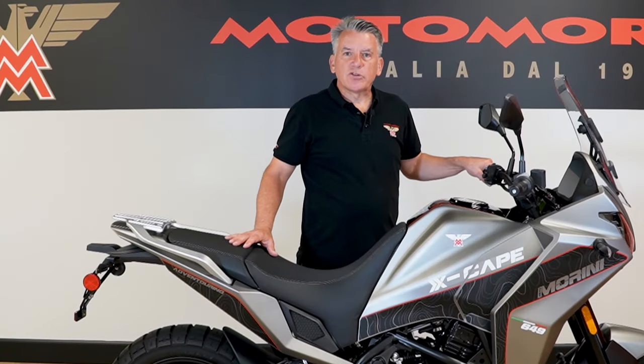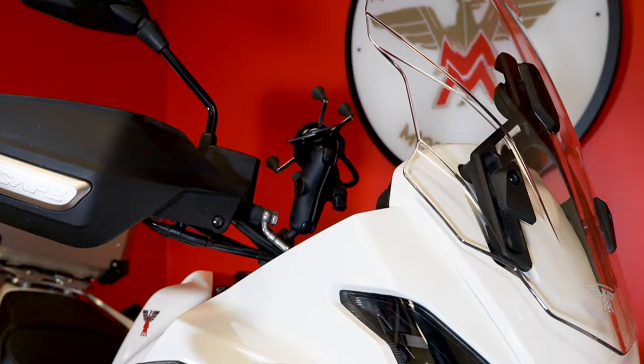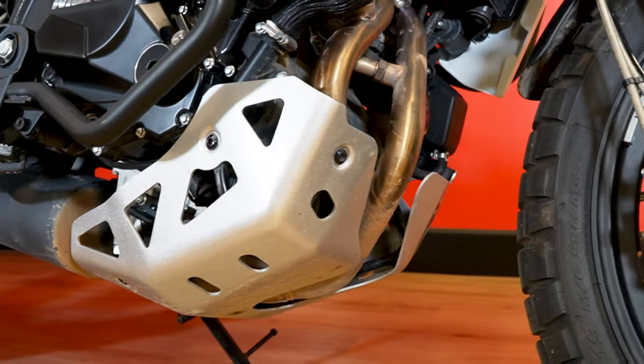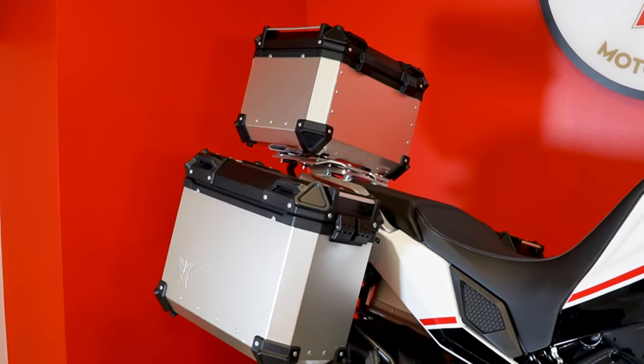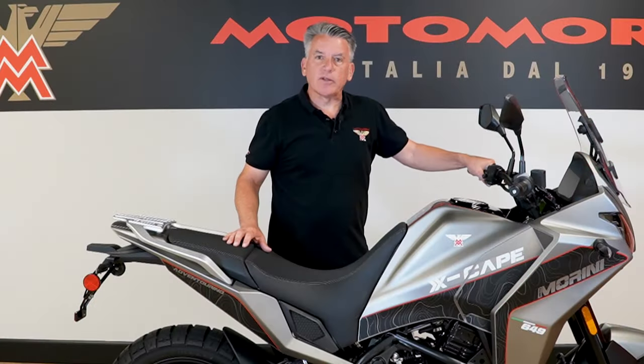Accessories are especially critical in the adventure category and Moto Marini has you covered — starting with a large windscreen, optional hand guards, heat shield, aluminum skid plate, and a three-piece hard luggage set. We also have drop bars with lower and upper protection available separately.